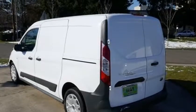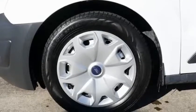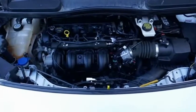Ford's Transit Connect combines the function of a van with the fun of driving a car, and does it for a reasonable price. This is a very easy van to park and maneuver — another plus.